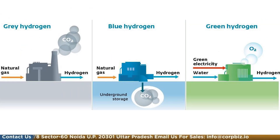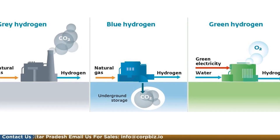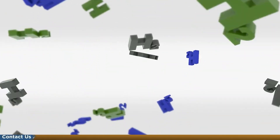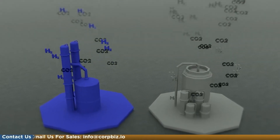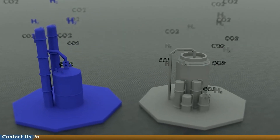Green hydrogen is produced through water and renewable energy sources. Production of green hydrogen has no harmful by-product, which means it is a 100% emission-free resource. Considering its environment-friendly benefits, many countries in the world are pushing to develop and harness this technology.